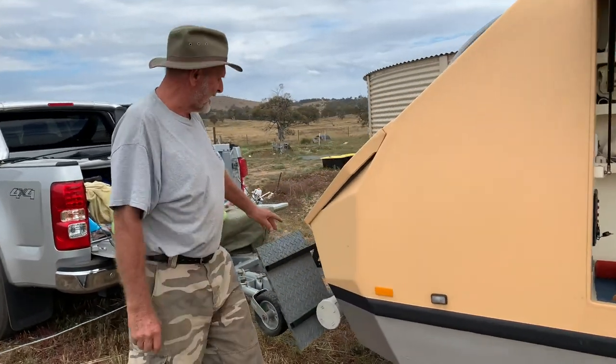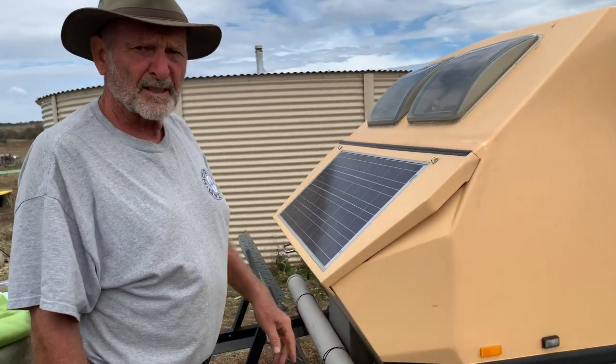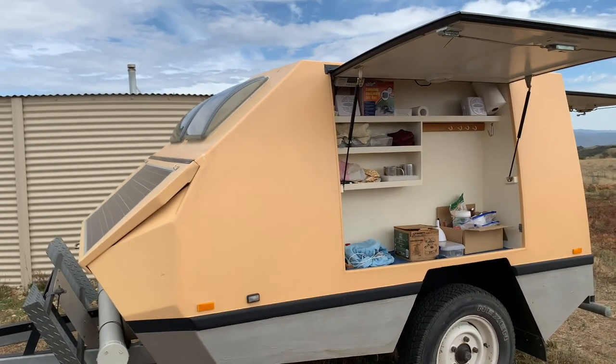And speakers, and a screw-on aerial at the front here — put on a radio aerial — and that's it. Off-road tyres, off-road suspension. That is amazing! And how much did it cost to make?